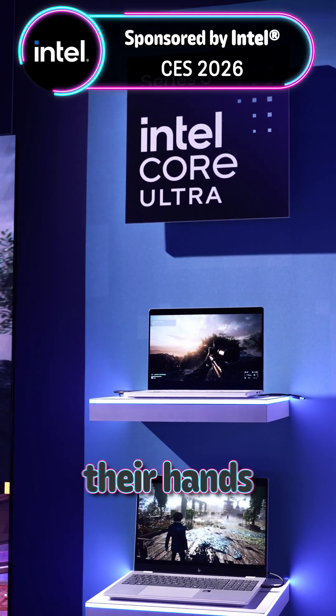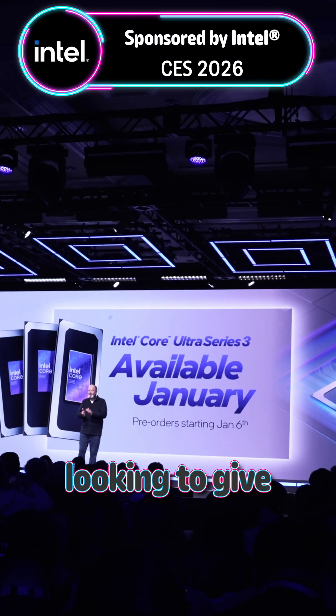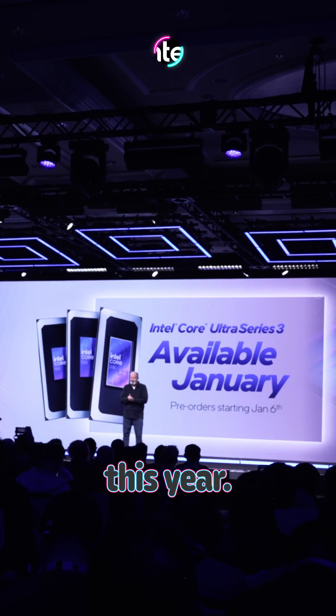Intel really has something special on their hands with this new generation, and is looking to give plenty of people a reason to upgrade this year.